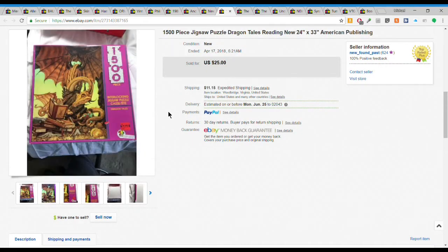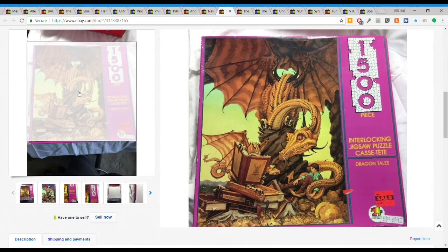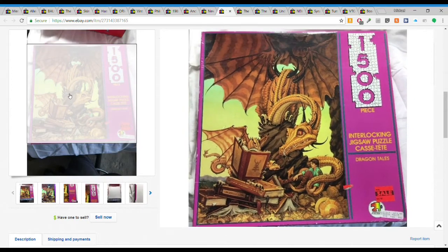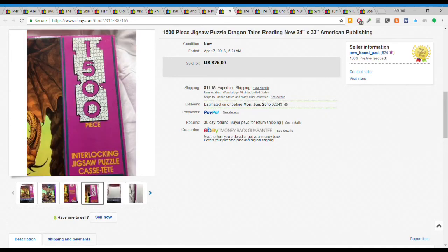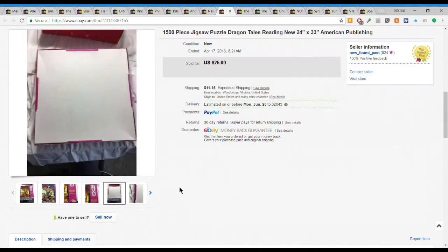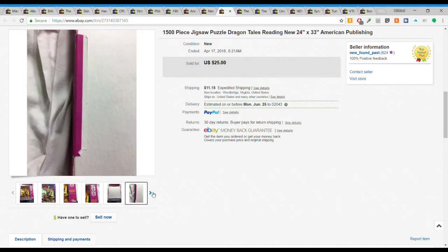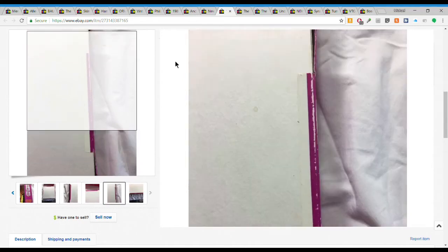Next we have this really cool dragon 1500-piece puzzle. I got this for just $1.50 or $2 at Savers quite a while ago and had it for a while. But it sold for $25 plus $11.15 shipping - $36.15 all in on something I paid about $2 for. Really good sell even having held it for a long time. And it was sealed.